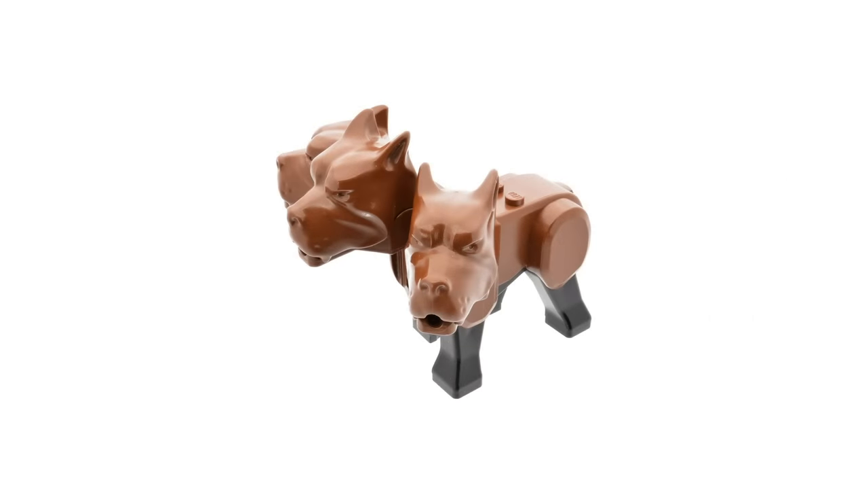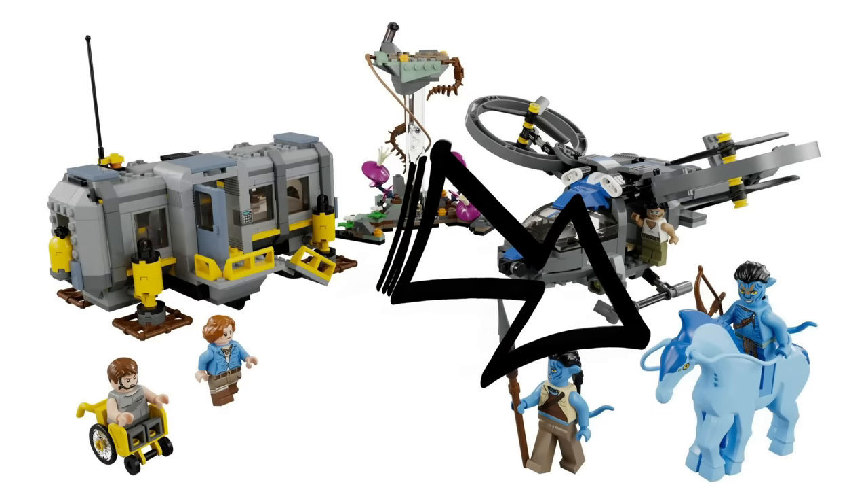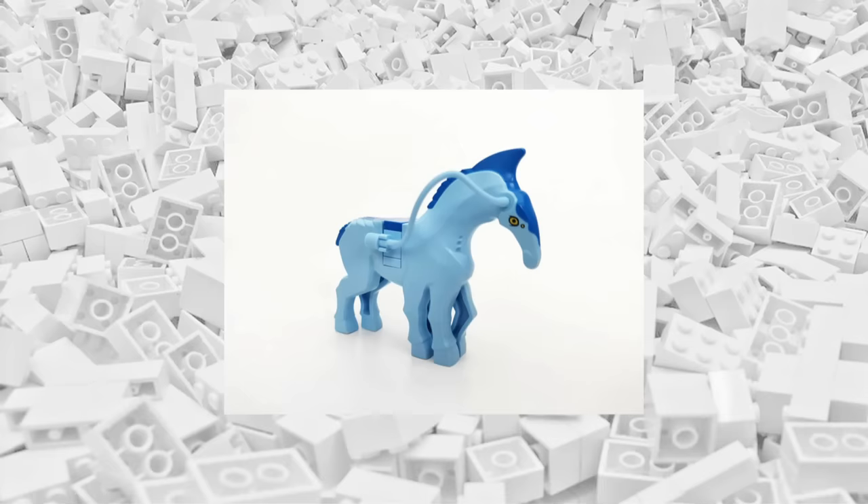But even in 2022, LEGO still isn't done reinventing the classics. They began releasing sets based on the new Avatar movie, and these include six-legged horse figures. These models feature completely unique heads and have a hole on either side to allow a wide range of customization. Sadly, the heads don't move, and the horses can't stand on their hind legs, though.